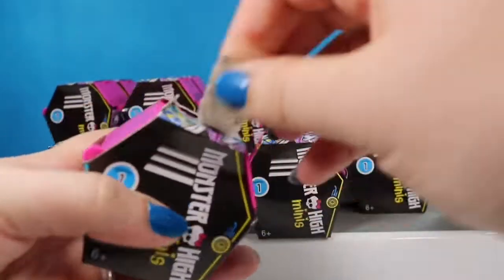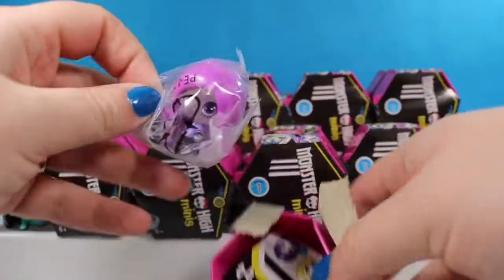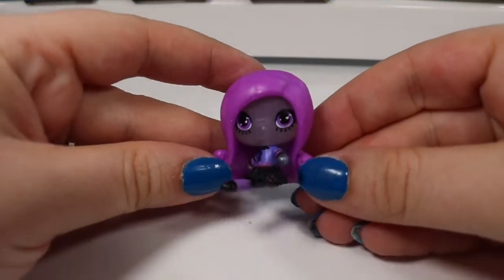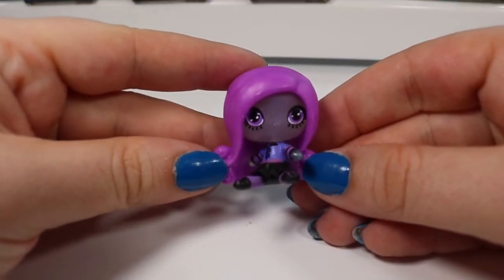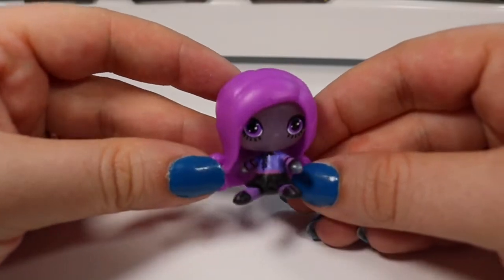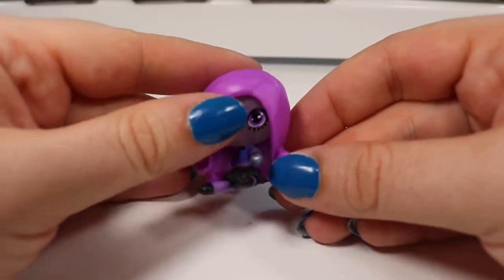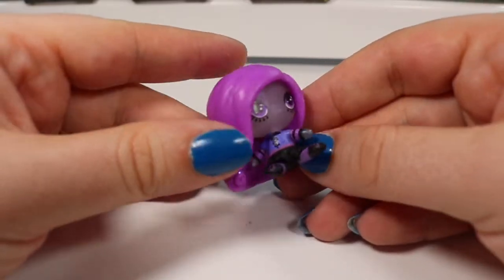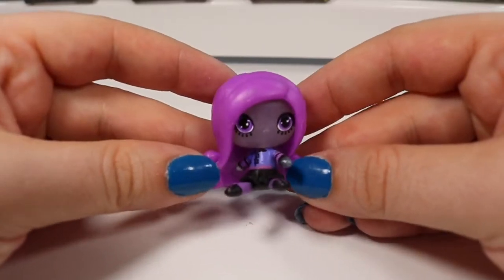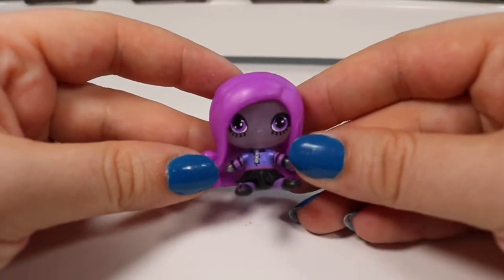On to number three. We have somebody purple in there. This is Ari Huntington. She is from the Circus Ghouls and she is a Fangtastic Find — I thought it was Fantastic but it's not. She has on a wonderful little purple shirt and a black skirt with an almost see-through face and purple hair. Shout out to one of my viewers named Ari — thank you so much for watching, I love the support that you give me.